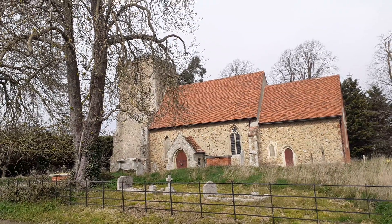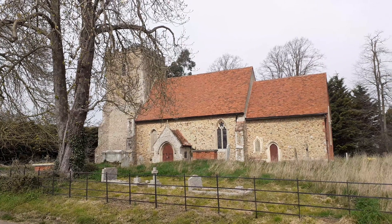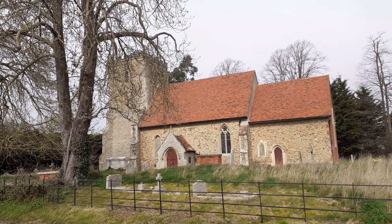Hello, today I'm at St Lawrence's Church in Ashledom in Essex, and I'd like to talk to you about the history of the village and the church itself.